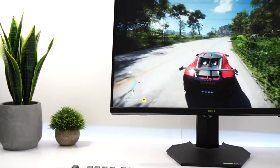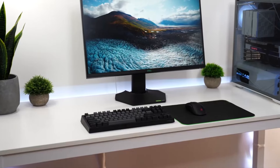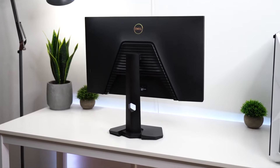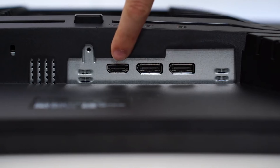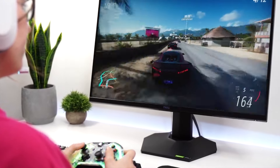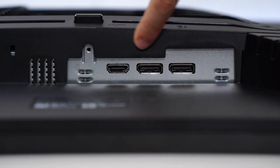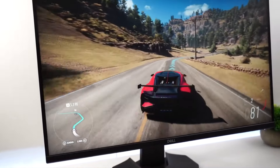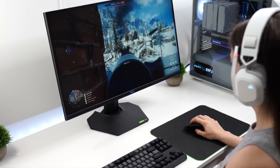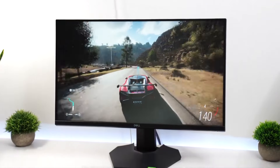The Dell G2700 24D supports both NVIDIA G-Sync and AMD FreeSync technologies, providing tear-free and stutter-free gaming by synchronizing the monitor's refresh rate with the GPU's frame rate. This ensures a seamless visual experience regardless of the graphics card brand. The IPS panel technology guarantees wide viewing angles and consistent color reproduction, making it ideal for both gaming and content creation. With a peak brightness of 400 nits and HDR support, the monitor delivers vibrant and lifelike colors, enhancing the overall visual experience.